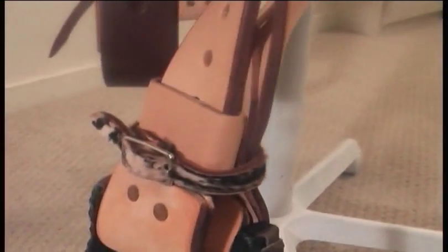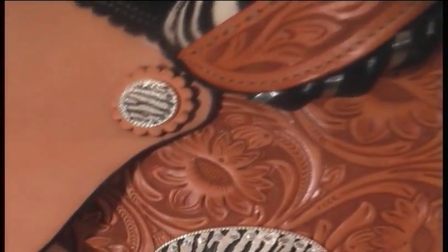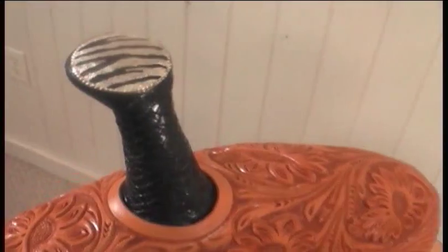The buckles for adjusting the stirrup leathers are leather covered, making it easy on your hands. The zebra theme of this saddle is continued on the conchos, the flank strap plate, and the horn cap.